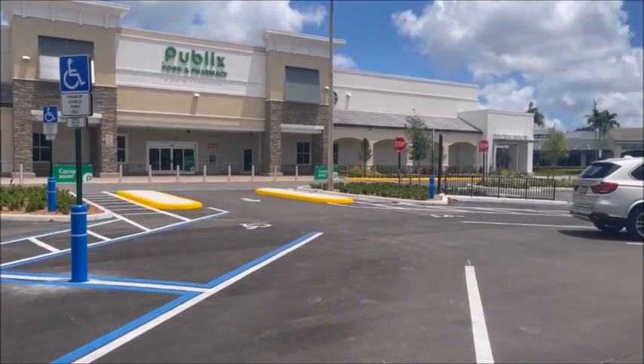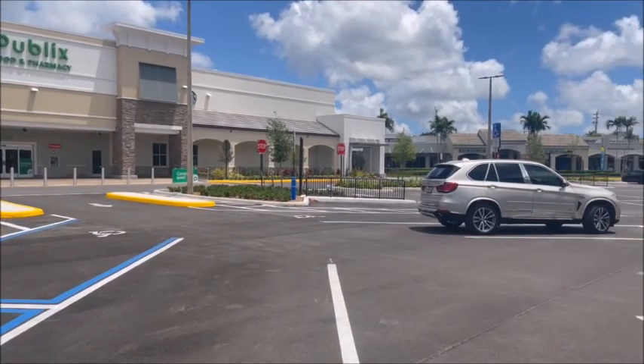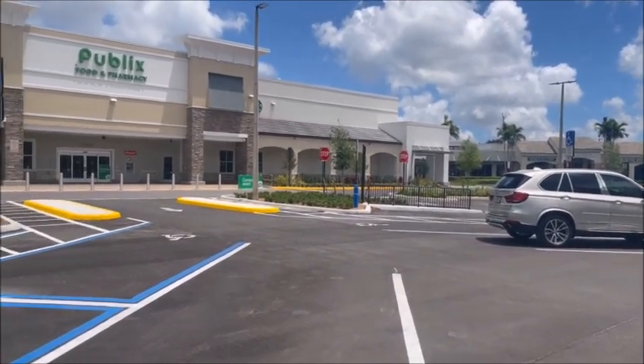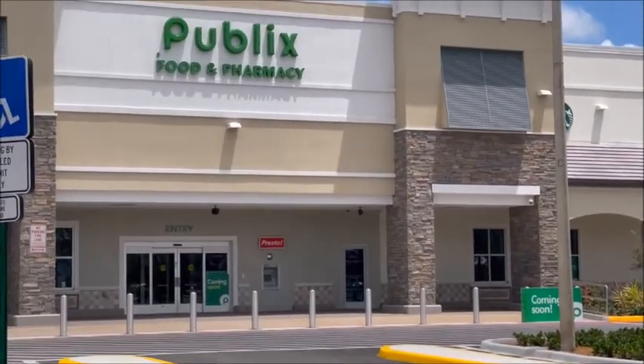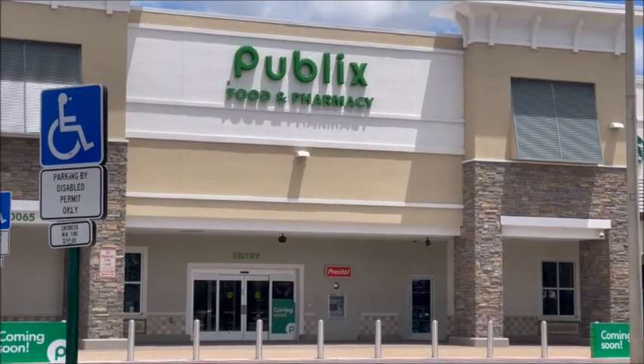And there you have it. This will be your last video — I hope you guys enjoyed the whole project. Publix 2022. Thanks.